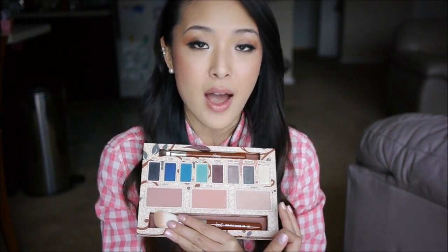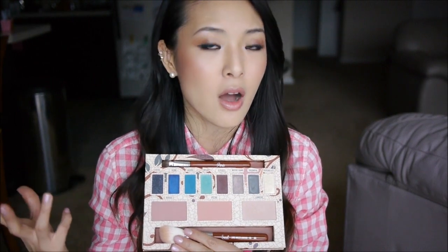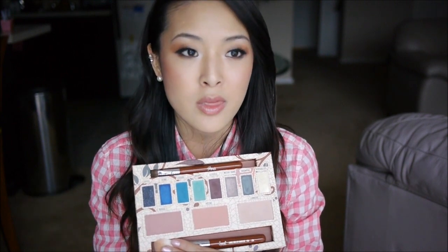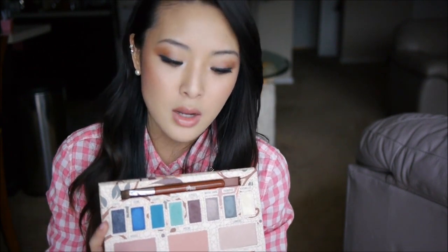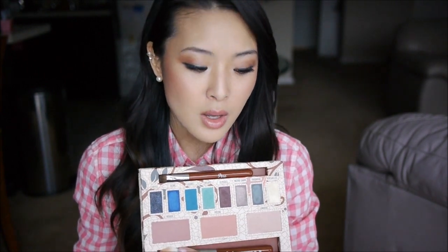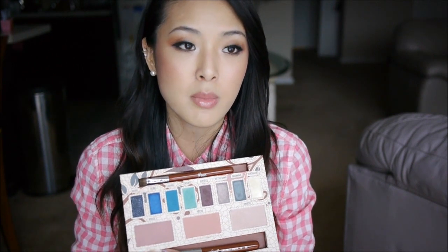There are two blushes and a highlighter. Each guru got to individually develop one eyeshadow color, and then for the blushes, highlight shade, brushes, and even the design, we all got to give our input and have a hands-on experience swatching and mixing different colors to get exactly what we wanted. It was very important for us to develop something that could be used on a really wide range of skin tones, because we were doing this for you guys.